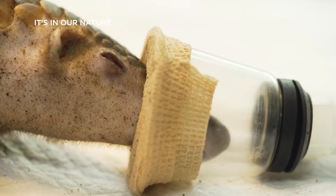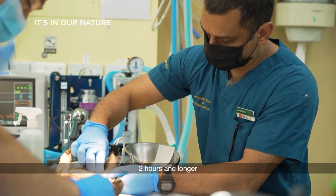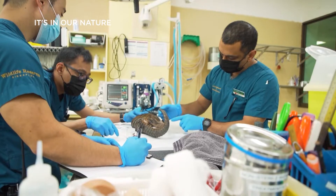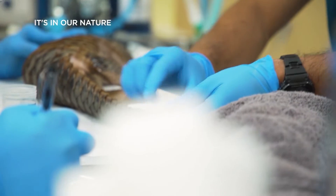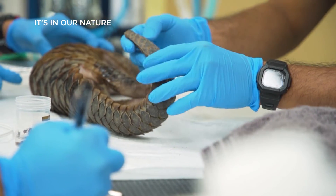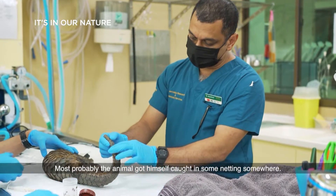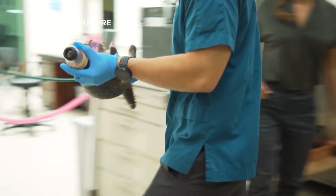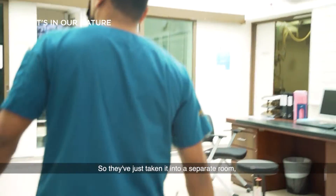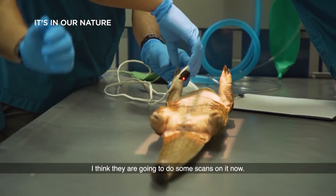Now that it's fully sedated, the team needs to work fast. After two hours or longer, you'll start seeing blood pressure dropping. Within seconds, Dr. Abraham spots the first sign of trouble — a laceration on its tail. Most probably the animal got caught in some netting somewhere. The team needs to run more tests to determine the full extent of its injury, so they've taken it into a separate room and laid it on the table. I think they're going to do some scans on it now.